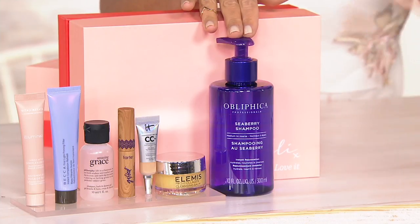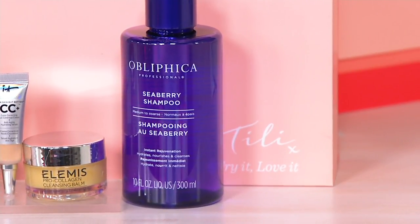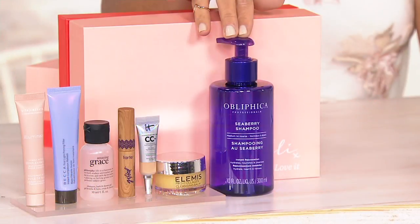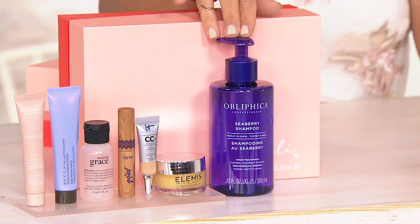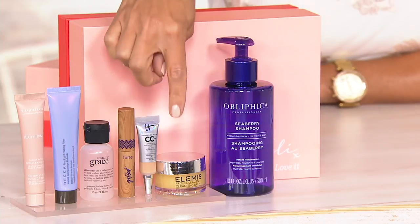Right here you're seeing the Obliphica shampoo. A lot of people have asked me what I use in my hair. I actually use the Obliphica serum in my hair and totally love it, and I have used the shampoo — it is fantastic, you will really enjoy it. This says for medium to coarse hair. I personally do not have medium to coarse hair and I use the purple one, so no problem.